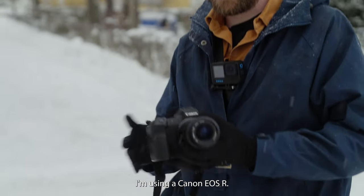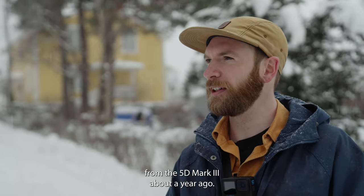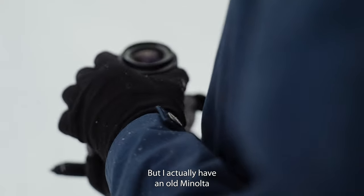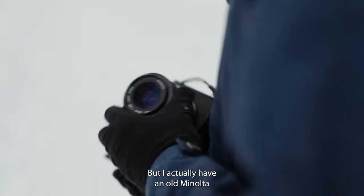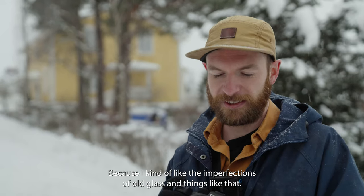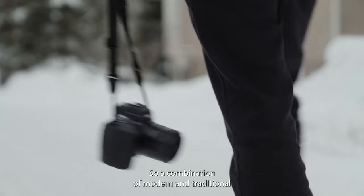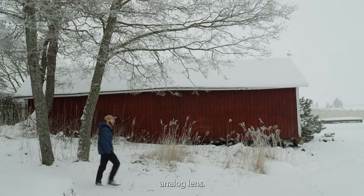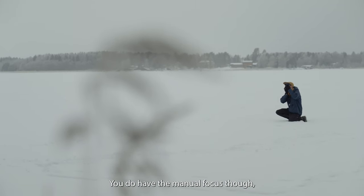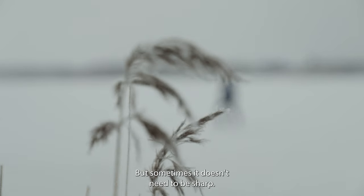I'm using a Canon EOS R — switched over to this from the 5D Mark III about a year ago because of better video capabilities and things like that. But I actually have an old Minolta analog lens on this because I kind of like the imperfections of old glass, so it's a combination of modern and traditional analog lens. You do have to manual focus though, so it can be a bit tricky to get it sharp every time, but sometimes it doesn't need to be sharp.